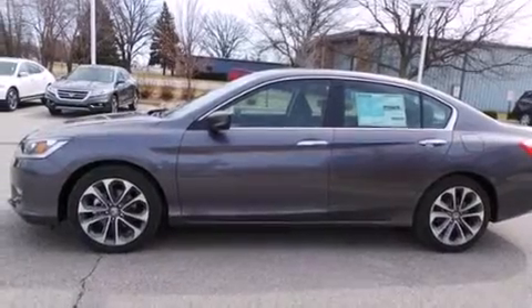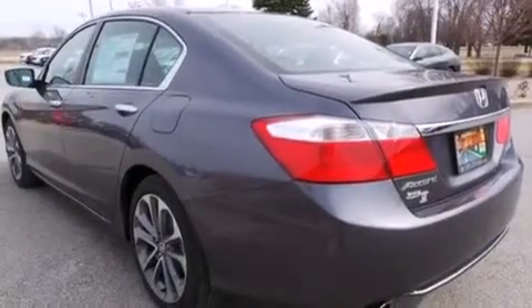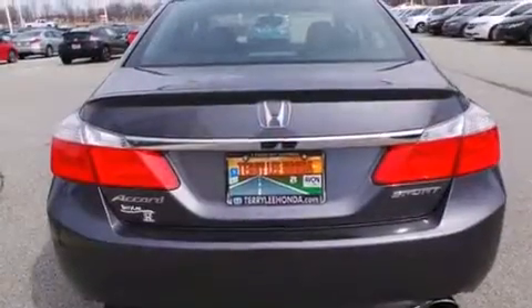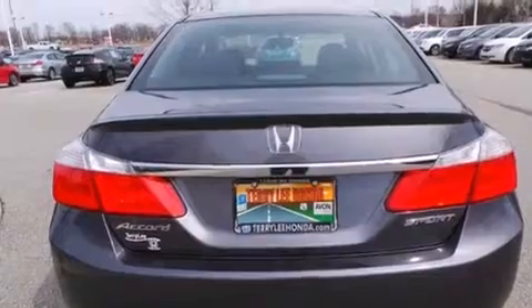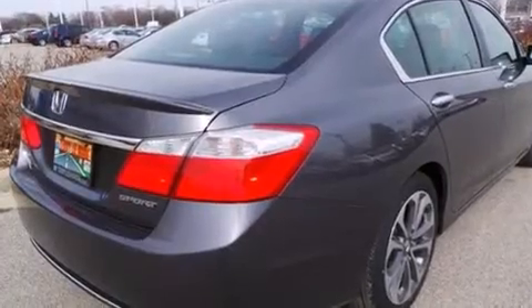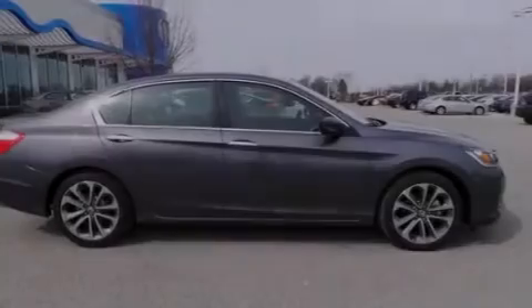Features include Bluetooth mobile device connectivity, a low tire pressure indicator, traction control and stability control systems, side curtain airbags, cruise control, full power accessories, a rear spoiler, dusk sensing headlights, speed sensitive wipers, and an automatic climate control system.